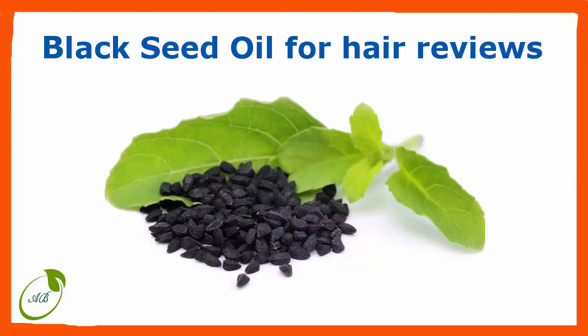Black seed oil is highly concentrated from the stringent process of tiny black-colored seeds known as black cumin, which is called Nigella sativa in the scientific arena. Now I will teach you how to use black seed oil for hair growth and revitalization.